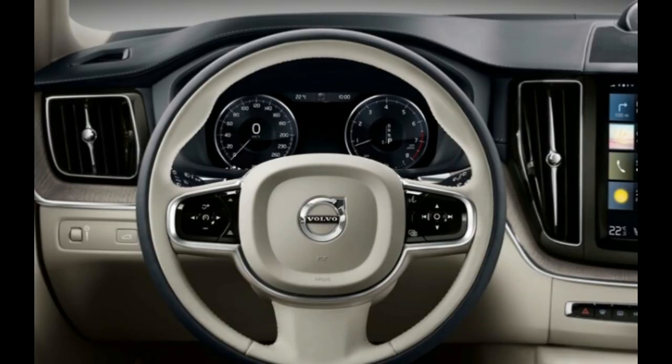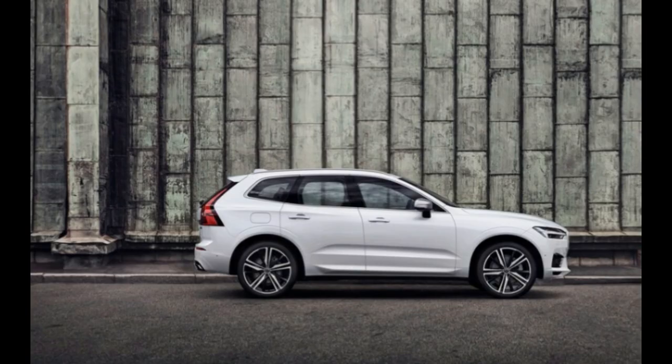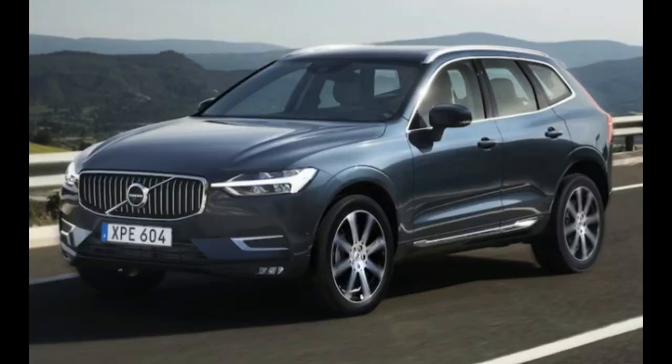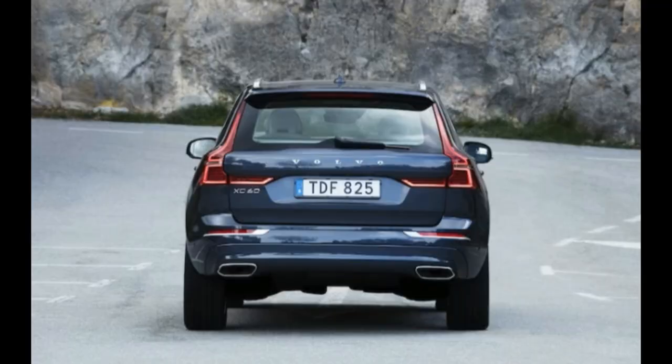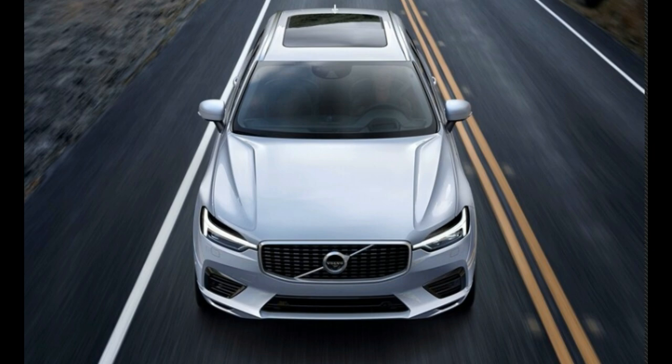It wouldn't be a Volvo product launch without a new safety gizmo or three in the PowerPoint presentation — after all, there are only a few years left until 2020, when Volvo has declared there shall be no more serious injuries or deaths in a new Volvo. In addition to automatically braking when a collision is deemed imminent, the XC60's City Safety system will provide steering assistance via a combination of gentle electric power assist and by braking the wheels on the inside of the intended turn. This system works to prevent collisions with vehicles, pedestrians, and large animals at speeds between 30 and 60 mph.